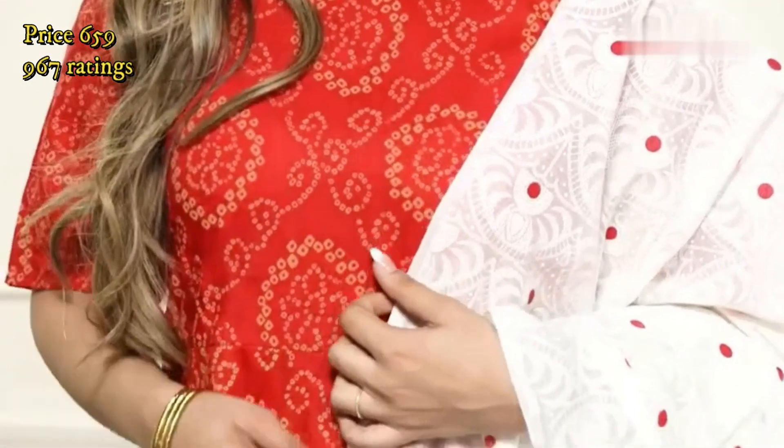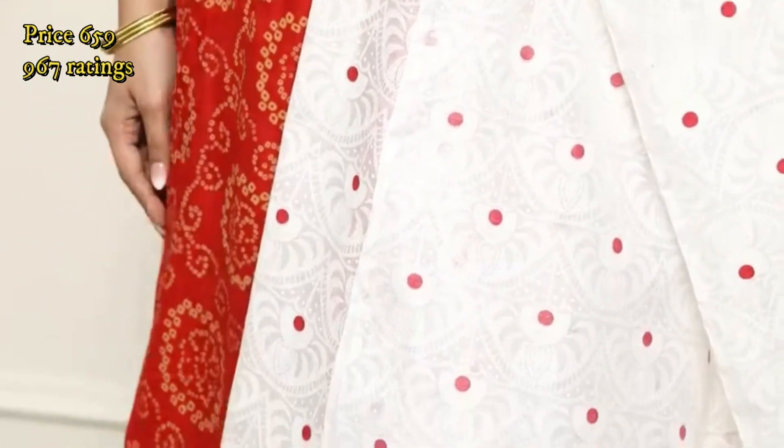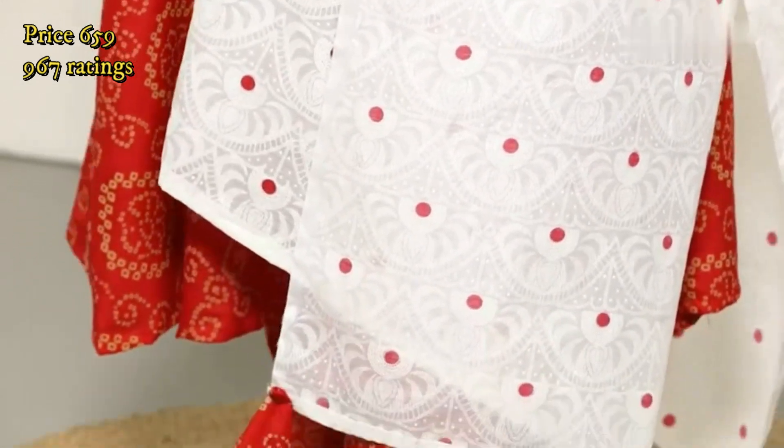This kurta set comes in a set of three: a red kurta, matching pants, and also a beautiful white contrasting dupatta with it.